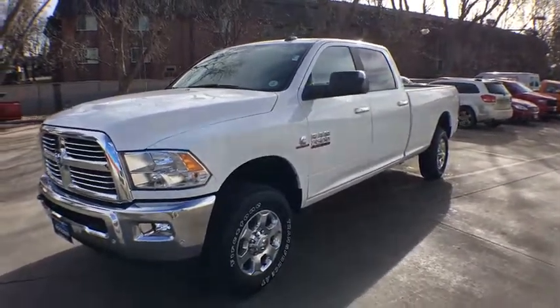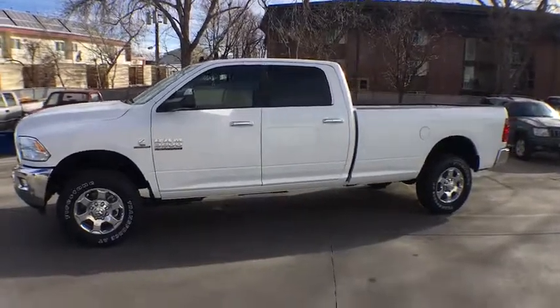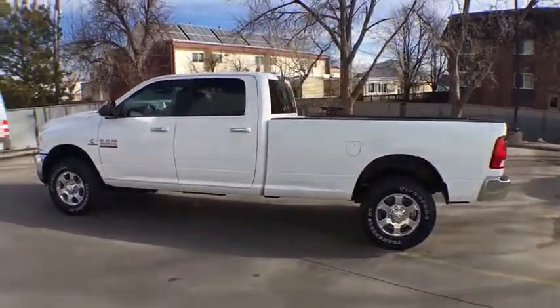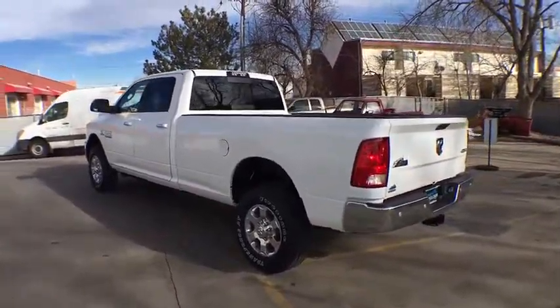The 2017 Ram 3500. The Dodge Ram 3500 is a solid option for truck buyers in need of hauling capacity and serious towing. With names like Hemi and Cummins under the hood, there's plenty of muscle to back it up.